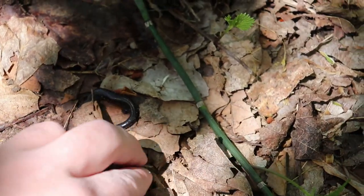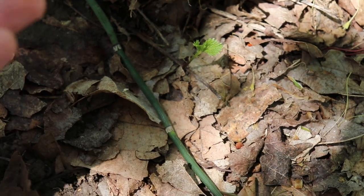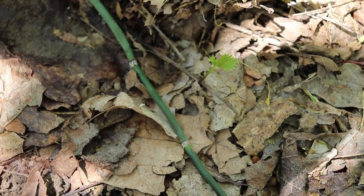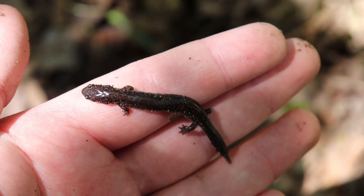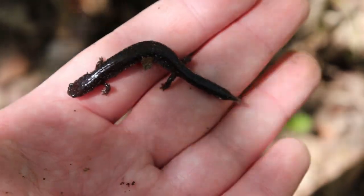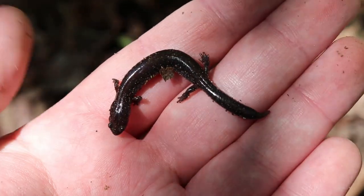Right there. That is — hopefully he's okay — yes, this would be a northern ravine salamander. These guys are a bit cold right now. I'm making sure he's doing all right. This is a pretty interesting species. They're pretty closely related to the redback salamanders and things like that.